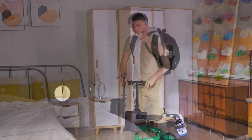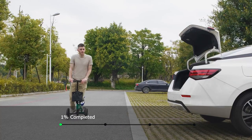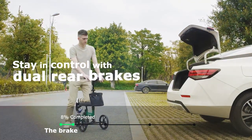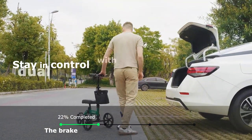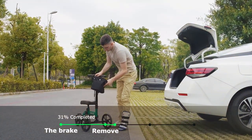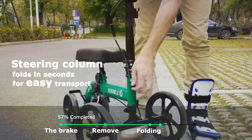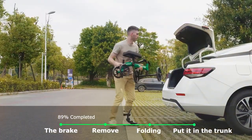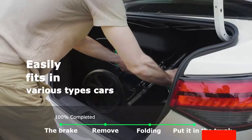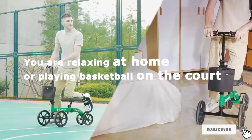The Elanker Knee Walker also focuses on user comfort. The adjustable knee pad and handlebars allow for a tailored fit, catering to individuals of varying heights. The cushioning on the knee pad is soft yet supportive, providing a comfortable resting place for your injured leg. Quality and durability are evident in its construction, with a sturdy frame supporting users up to 300 pounds. The scooter also includes a convenient basket, making it easier for users to carry personal items while on the move.